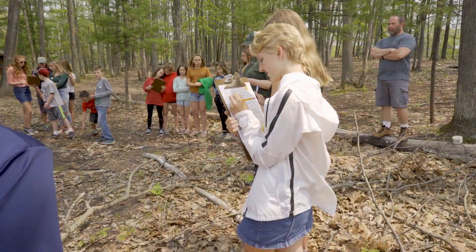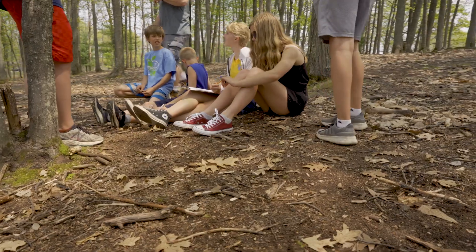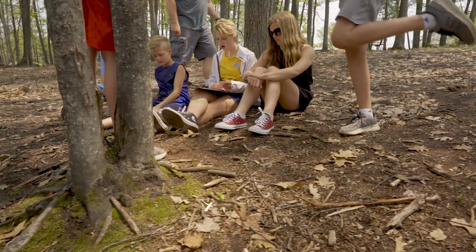Those students will go back to the sentinel trees they identified and collect data to input into the Eyes on the Forest database. That data is used across the entire state of Michigan to help track when problematic species or diseases show up in trees across the state.